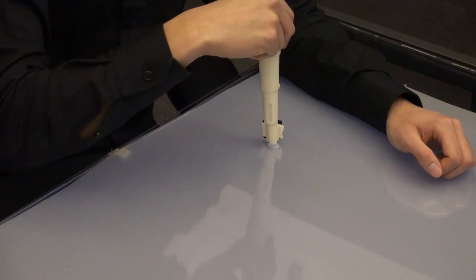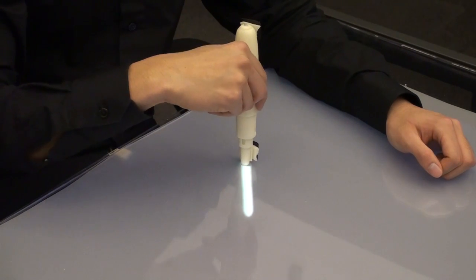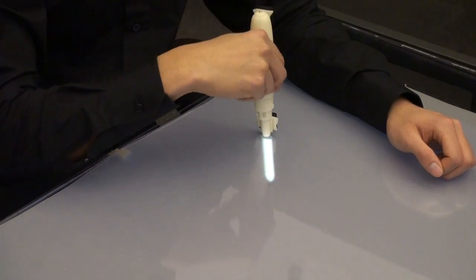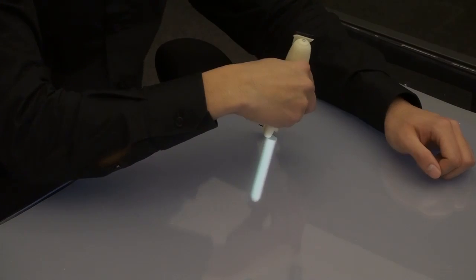When users press the BEYOND device onto the screen, the device physically retracts, and its retracted part is rendered on the display based on its position, length, and orientation, and the user's head position.